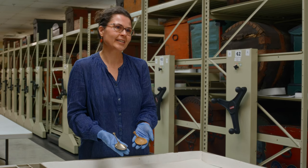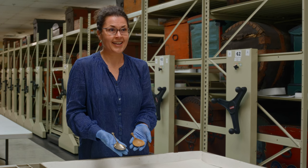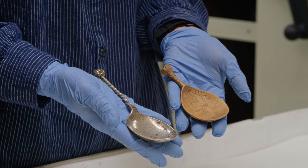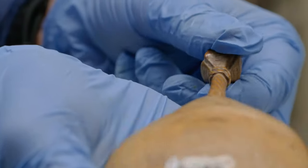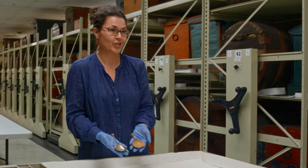This spoon, made out of wood, is from the 19th century and came from a family that can trace their ancestry back to the 1300s. It has a similar shape to the silver one, but at the top of the handle is a crown, so it's known as a kronashe.